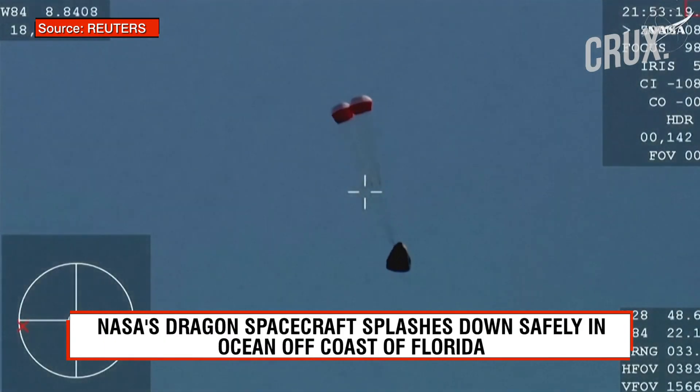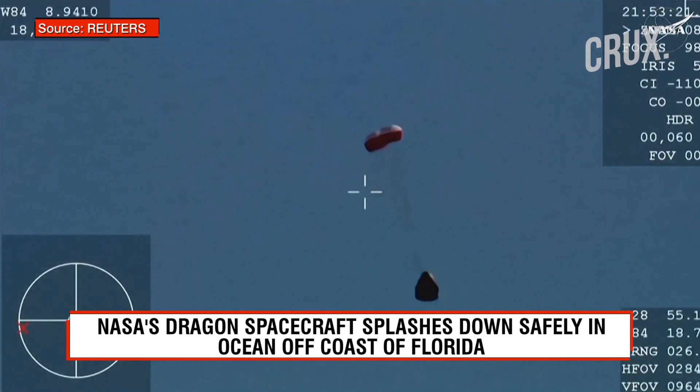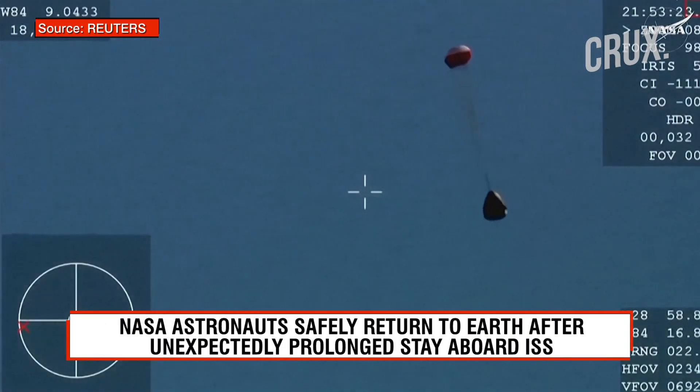Drogue deployment. Drogue deployment — great, normal. You can hear the crowd here.